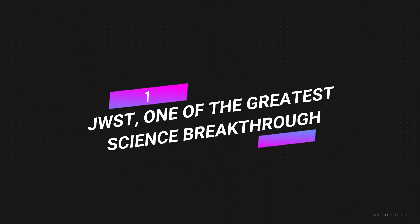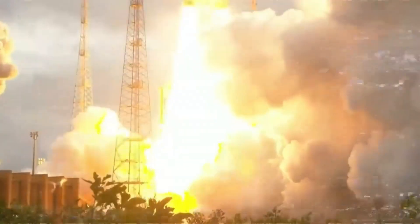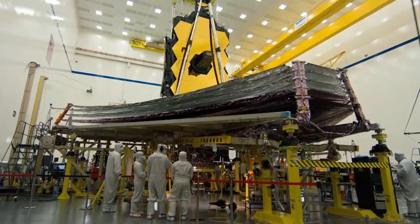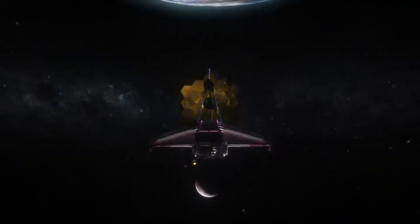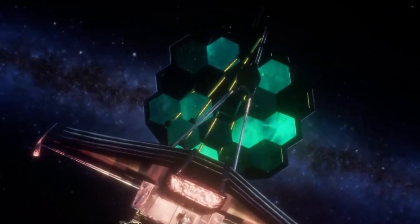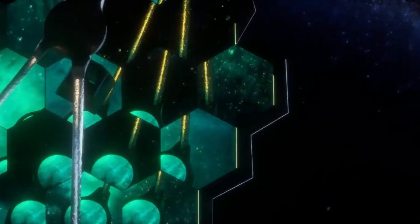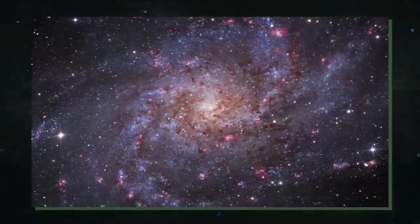Number 1: JWST — one of the greatest science breakthroughs. When Webb was launched on Christmas Day in 2021, it was the result of decades of work by NASA scientists and engineers. The launch went well, and the telescopes were set up without a hitch over the next few months. Webb showed off its first stunning photographs in the middle of July. The infrared camera will give us a better look at almost every part of our universe, even the farthest galaxies, giving us a glimpse into the past.